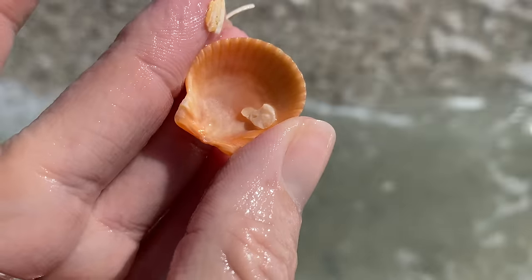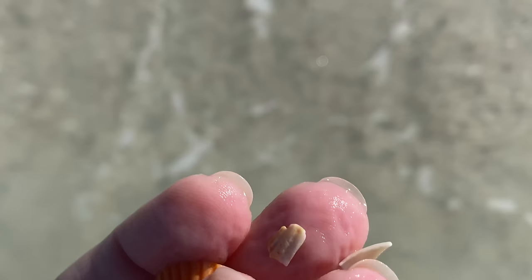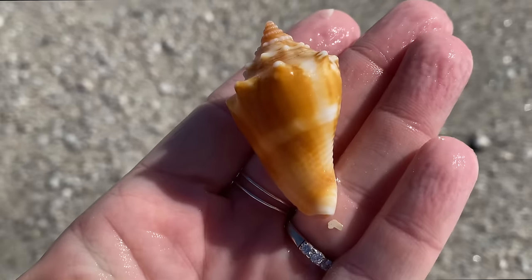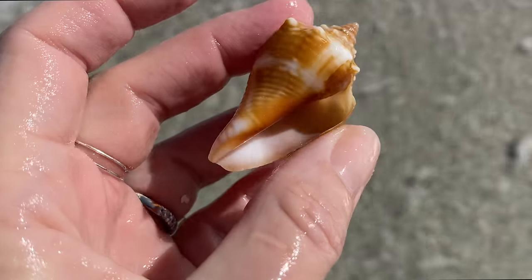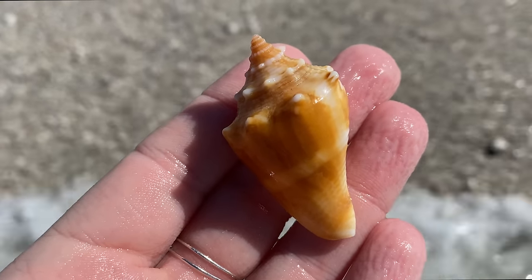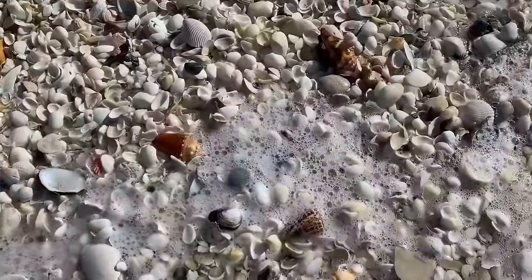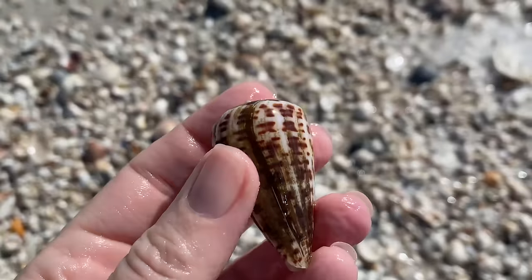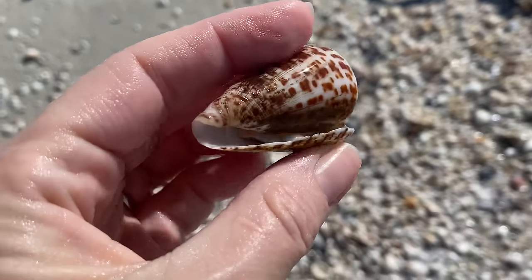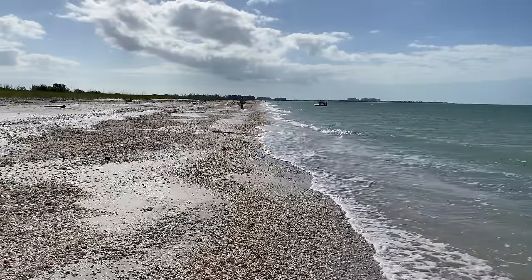That is a calico scallop — I can tell just because the little fins on the bottom are kind of at 90-degree angles. Awesome, pretty little cross on there. And that is a juvenile fighting conch, very nice. The tide pushed this in — I would really hate to leave it here. This one is probably freshly dead, for lack of a better description, just because it has so much of that black periostracum on it.